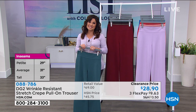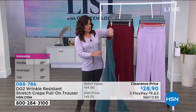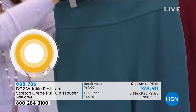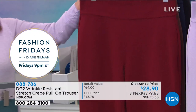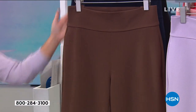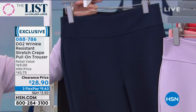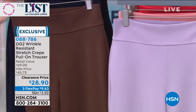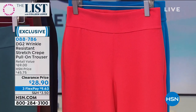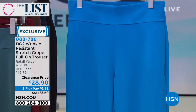Did you notice our clearance price? This is more than half off the retail value with FlexPay — under $10 to get them home. We have great colors: a beautiful jade green, wine, espresso, navy, and classic black. And on the fashion side — soft lilac, blush, coral, and a perfect turquoise blue. Sizing comes in extra small through 3X. Petite is 29 inches, average is 31, and tall is 33.